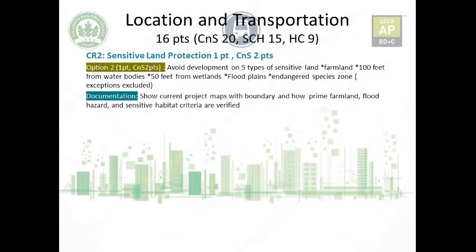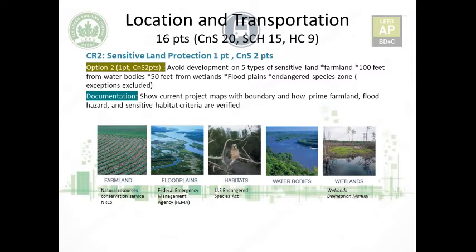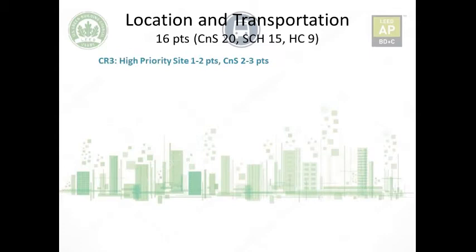There are some exceptions for the sensitive land types. For documentation, you just need to show your project maps with the boundary and how the sensitive land criteria is verified. Sources like the Natural Resources Conservation Service and the Federal Emergency Management Agency verify whether areas fall in certain floodplain or farmland categories. These are the wetland and water body exceptions that also apply.